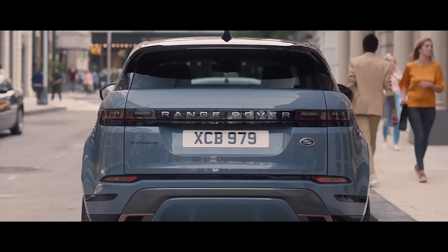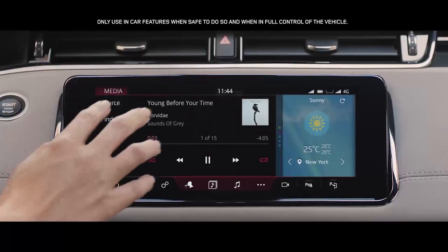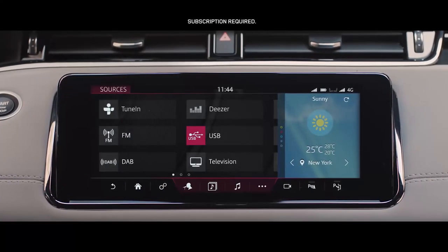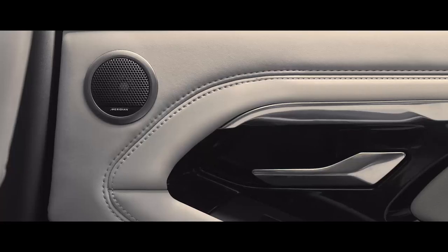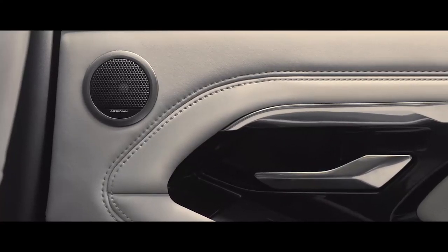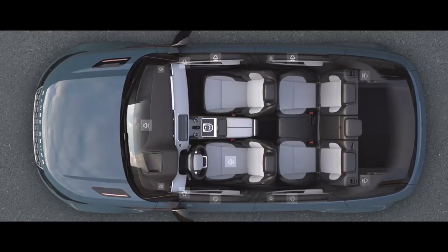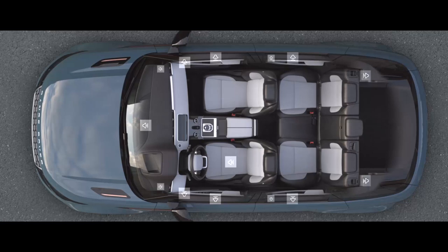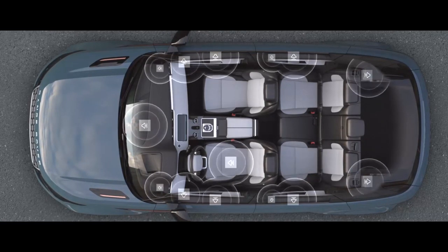With online media, the extensive music catalogues of online providers like Deezer and TuneIn can be streamed directly to the vehicle without the need for a smartphone. The optional Meridian Surround sound system has 15 perfectly placed speakers, delivering the kind of rich and luxurious sound you would expect from a Range Rover.